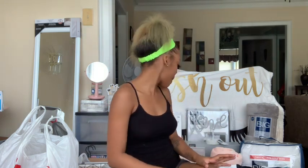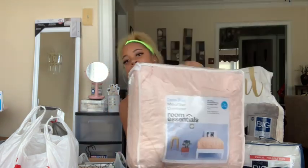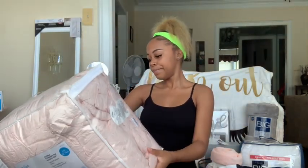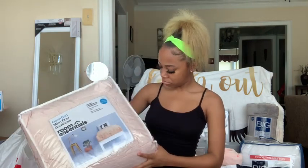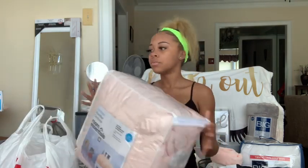I'm just going to pick up what's around me and show you all because it's a lot. First off, I got my bedding from Target — it's just blush pink. The price isn't on here but it was about thirty dollars at the most, so yeah, that's from Target.